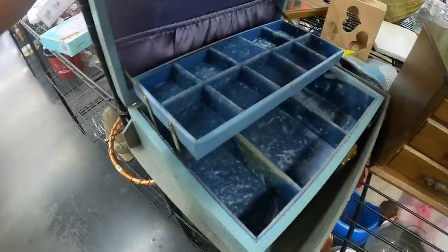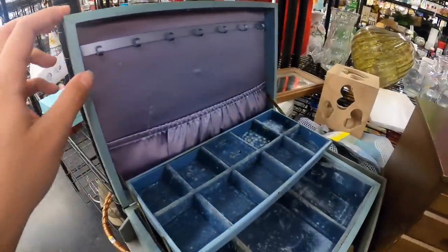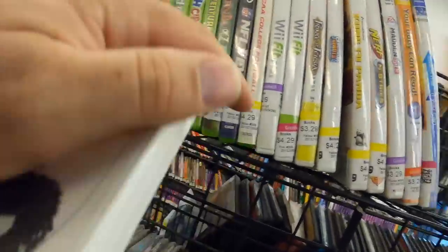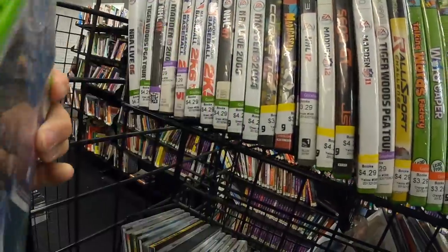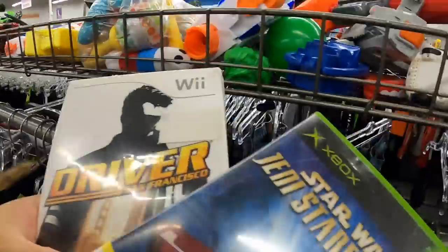This is really beautiful — it's a shame vintage jewelry boxes really aren't worth much. This one's got a lot of nice little details on it, it's really pretty. There are a couple games over there — I don't know if I have them or not, but I'm going to look. Driver San Francisco — dope. And then Star Wars Jedi Starfighter — pretty sure I have that but I don't know, we've got to look it up.